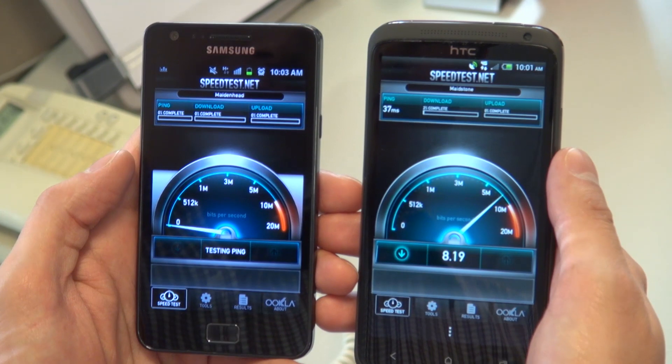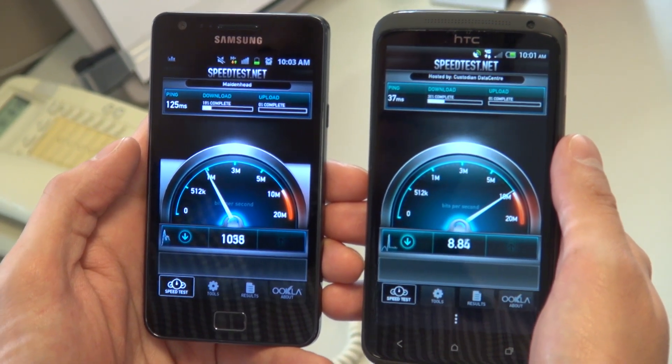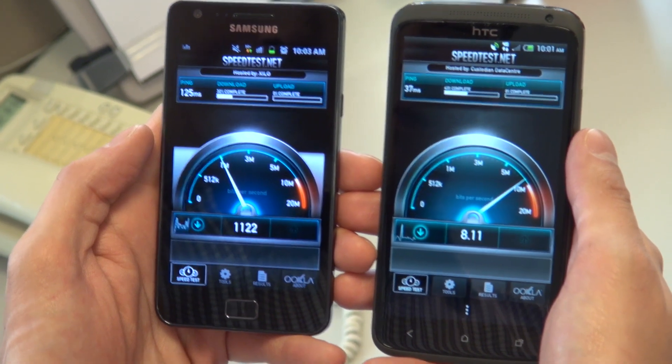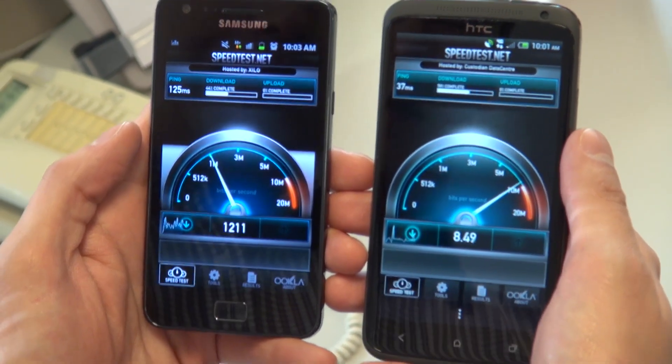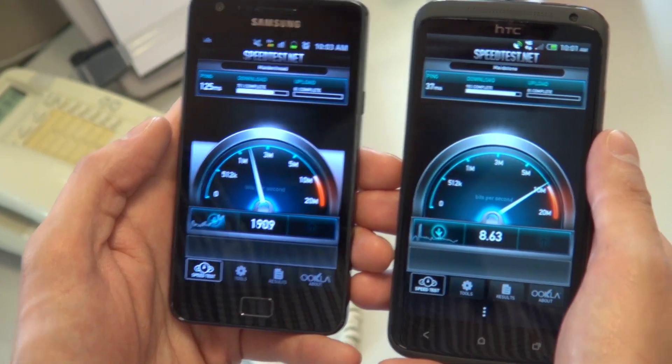When we went indoors, this dropped off quite a bit. While we were still able to get download speeds of around 6-8Mbps, which should be more than fast enough for most things you'll do with your mobile phone, the connection was a little unstable and our speed test failed a couple of times.